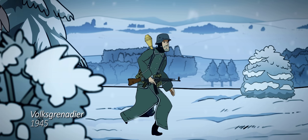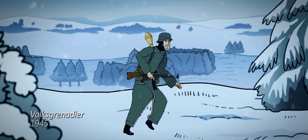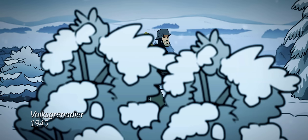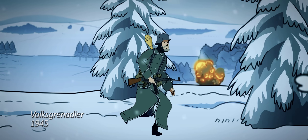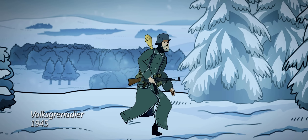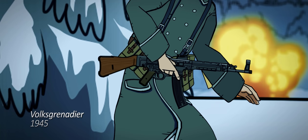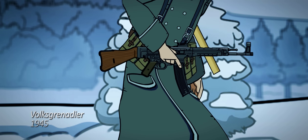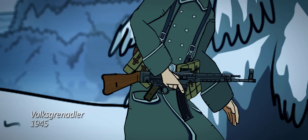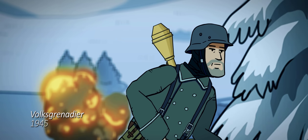Following the disaster in the East that resulted in the annihilation of Army Group Center, the German army begins fielding a new type of soldier, the Volksgrenadier. Although often confused with the Volkssturm militia, these are professional soldiers drawn from various branches of the Wehrmacht, or called back into service after being discharged due to injury. At this late stage of the war, they are often equipped with automatic weapons like the Sturmgewehr 44 and disposable anti-tank weapons such as the Panzerfaust.